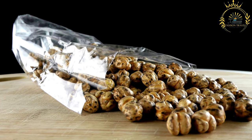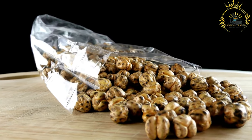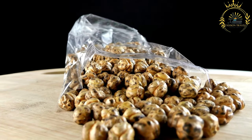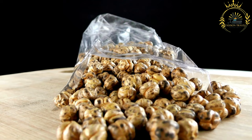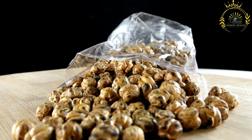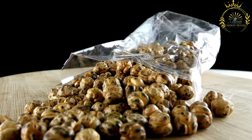Beyond Ethiopia, similar roasted and spiced snacks can be found in other East African countries, each with their own unique twists and variations. Kolo remains a cherished part of Ethiopian culture, and its popularity continues to spread as people around the world discover and appreciate its delicious taste and cultural significance.